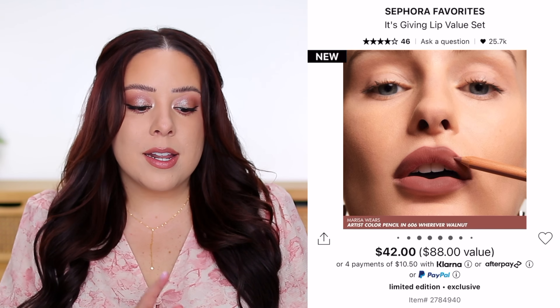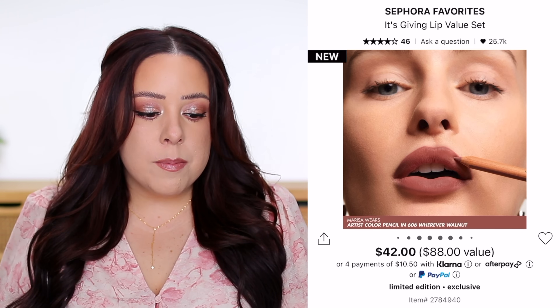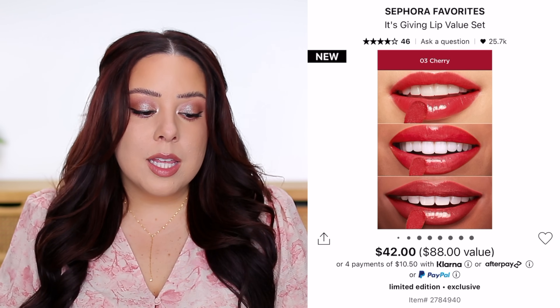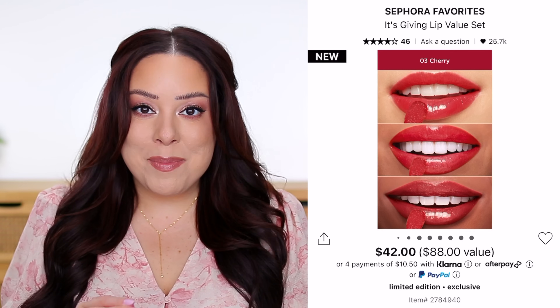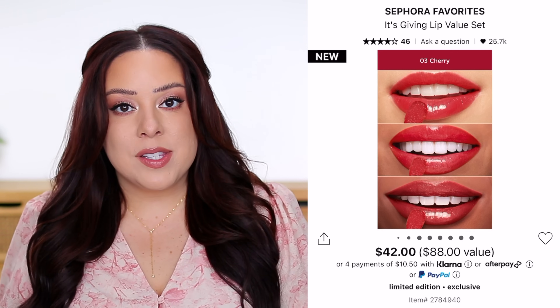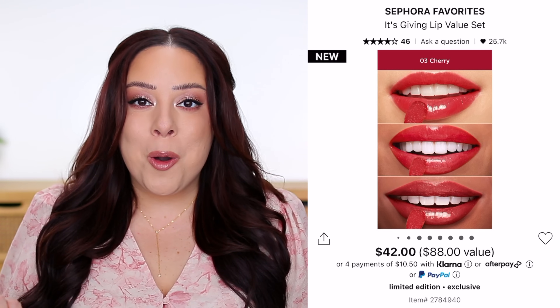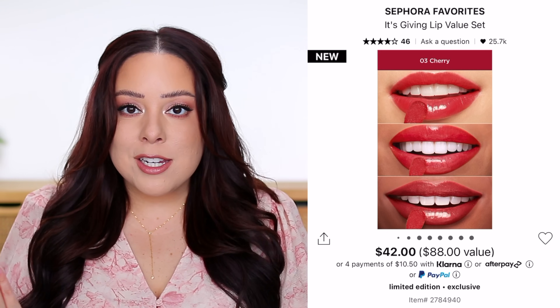Just a note: Makeup Forever is not cruelty-free, and I want to point that out because I only use and feature cruelty-free brands. Some products in the Sephora Favorites kits might not be cruelty-free, so look into that. This next brand is also not cruelty-free — Clarins. They included their Lip Comfort Hydrating Lip Oil in the shade Cherry. It's a tiny mini at 0.04 ounces, which is one-fifth the size of the full-size product, worth about $6.